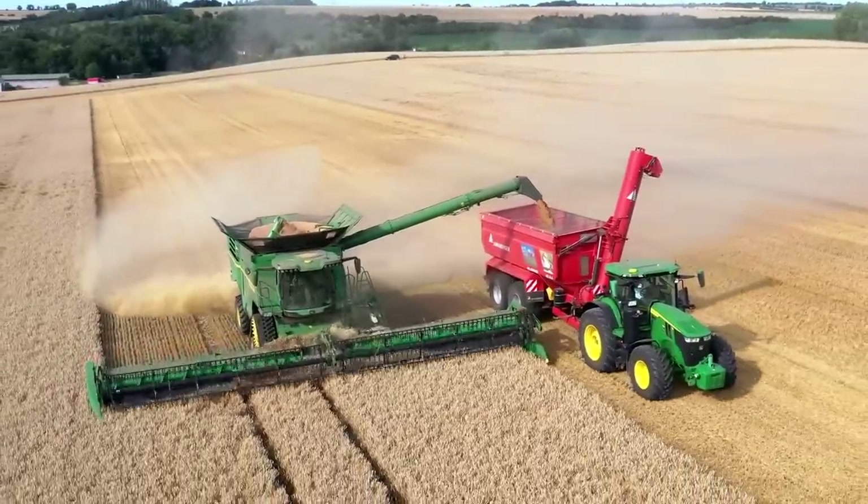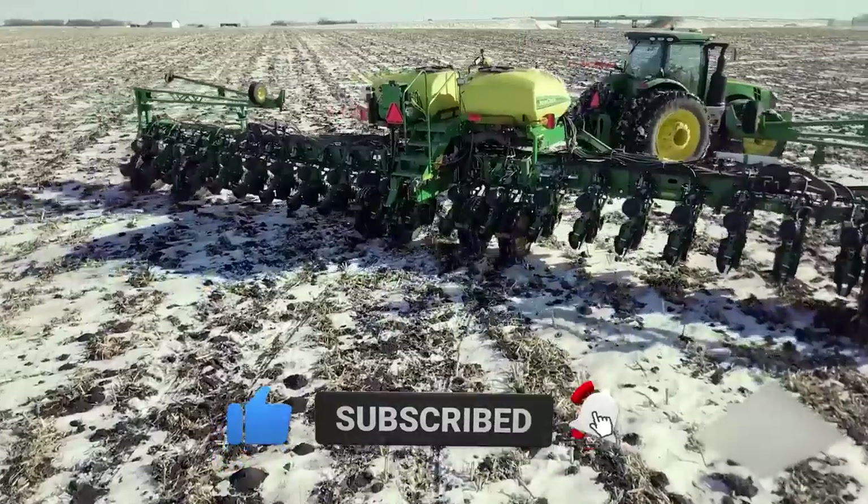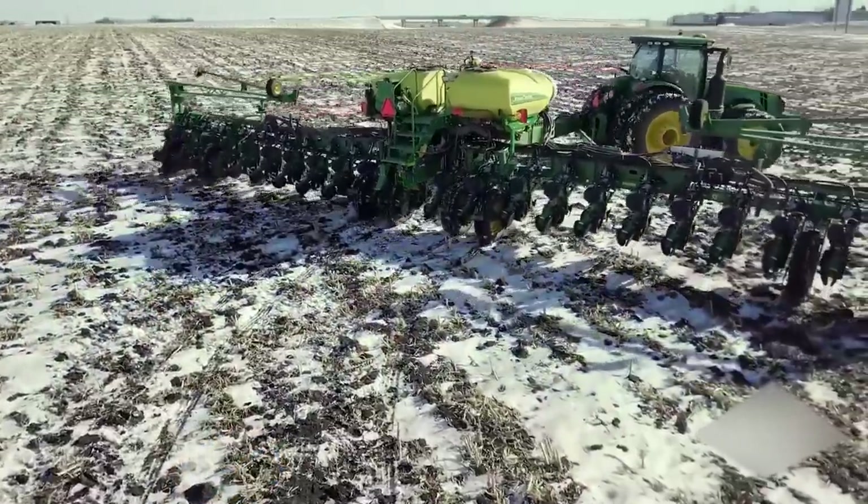And that's all on how John Deere is changing the future of farming. Thanks for watching!